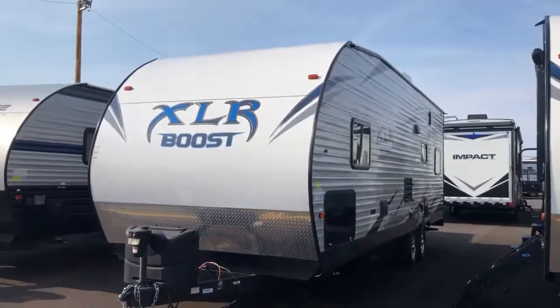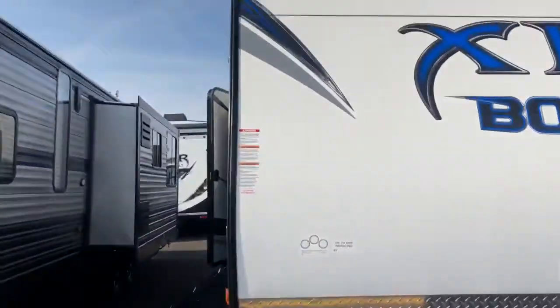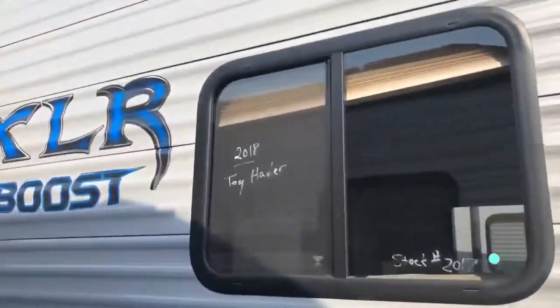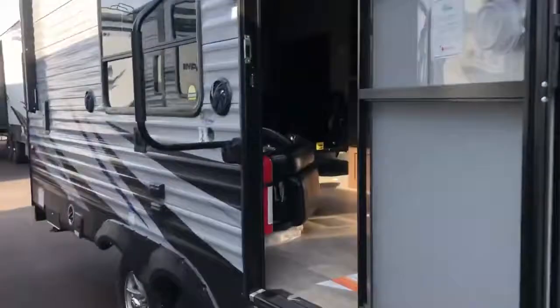Hey, it's Cody from Tri-State RV, and here is the XLR Boost 27 QB. Power jack up front. This is a wide body 102 inch. Stock number 2017, 2018 leftover.